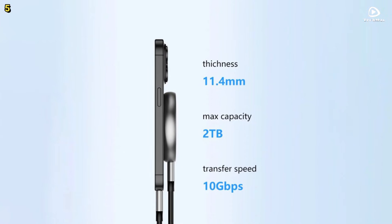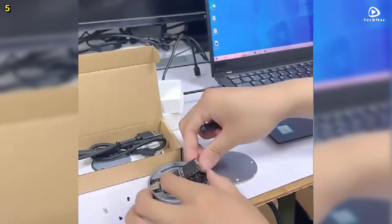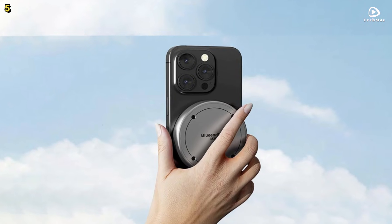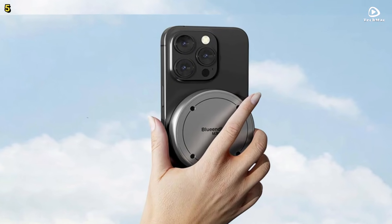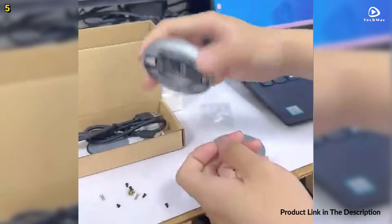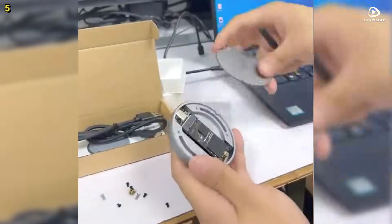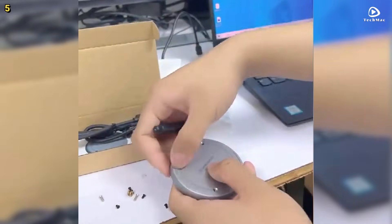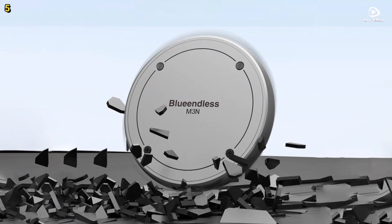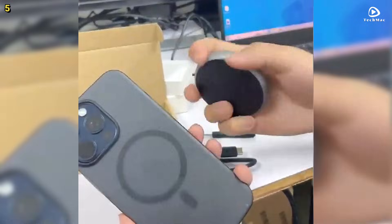One of the standout features is the built-in magnetic structure, making the enclosure super easy to use. Simply click it into place and it stays securely attached with a stable magnetic hold — no more worrying about the device slipping off. The magnetic enclosure is perfect for iPhone 15 Pro and Pro Max users, allowing you to store high-quality 4K ProRes videos directly without waiting for transfers or running out of memory. It's also compatible with Windows, Mac OS, Android, iPad Pro, Steam Deck, PlayStation 5, and Xbox.